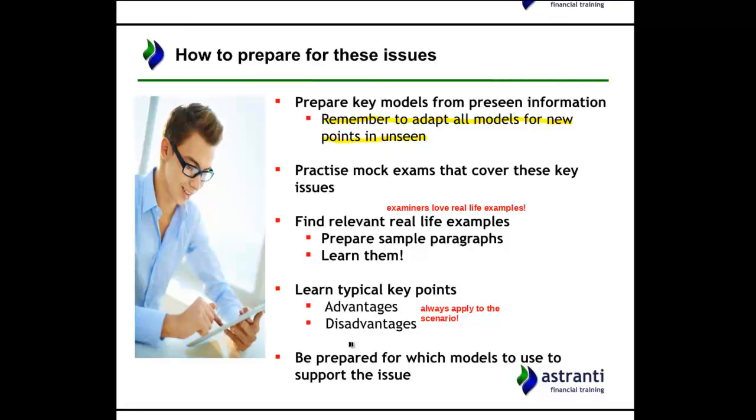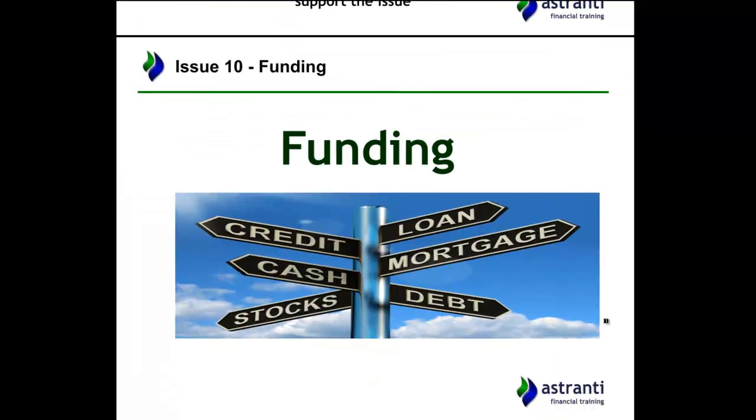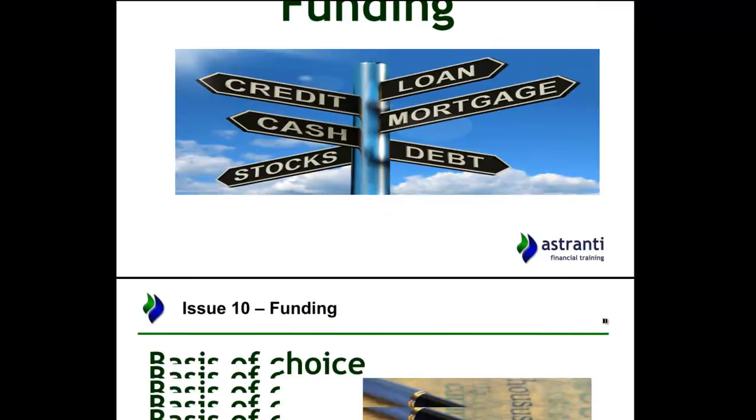So let's actually get on with what I expect to be the issues, and we'll do it in reverse order, starting with number 10. The number 10 issue for me is going to be funding. Talking about the different kinds of funding — whether to use equity funding, that's selling shares to the public in order to raise finance to fund new projects, or whether to get debt financing.